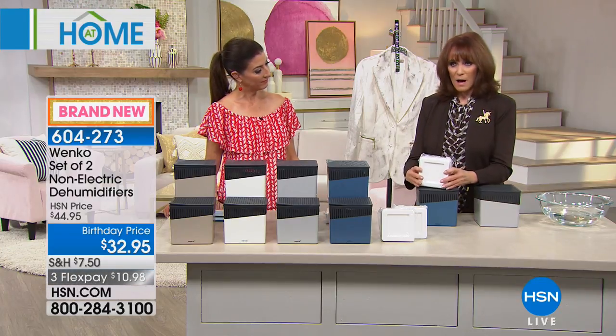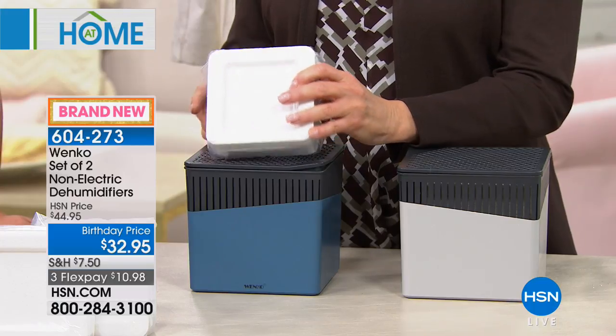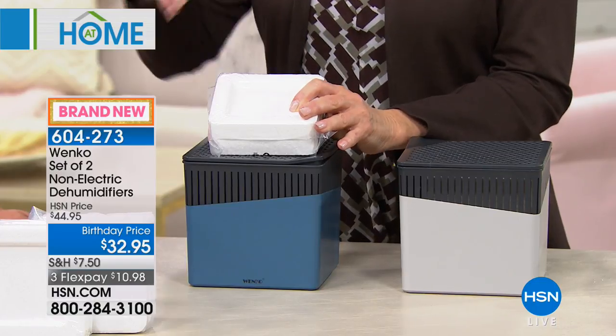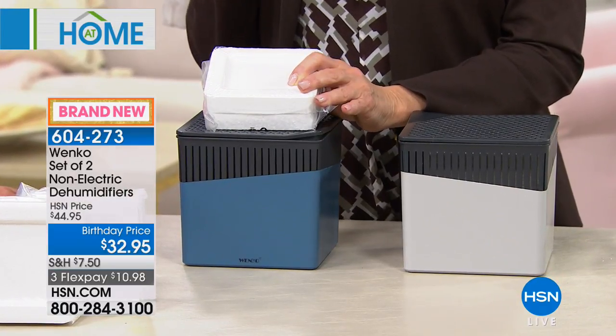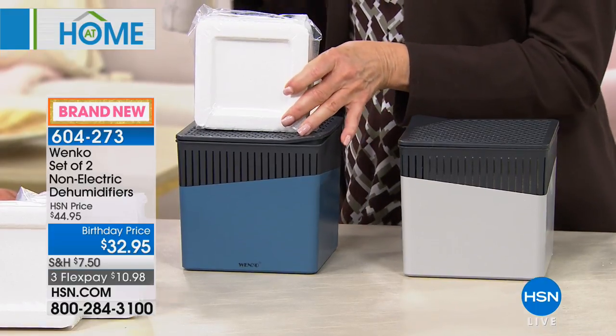How are we going to do that? The Wenko dehumidifier comes with a calcium chloride block. You put it inside — simply drop it into the unit — and it begins to attract that excess moisture from the air, dropping the water into the tank. That moisture can't stay in the air, which makes it swampy and could create mold in your closet.